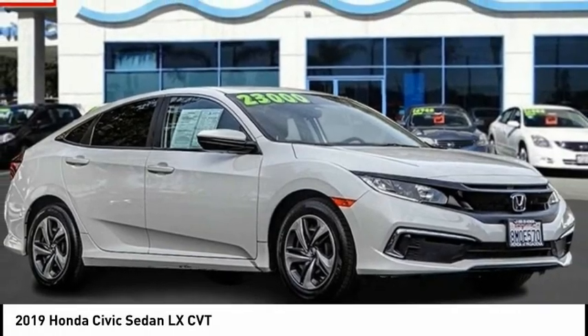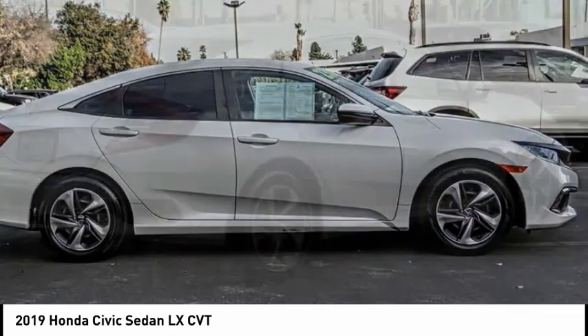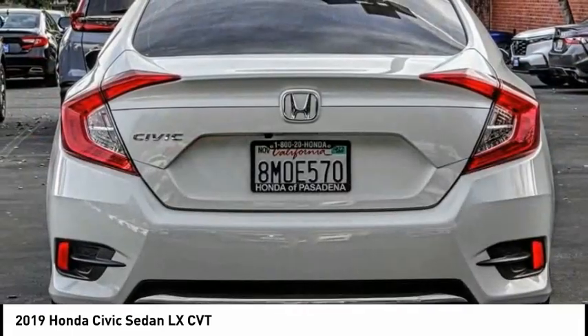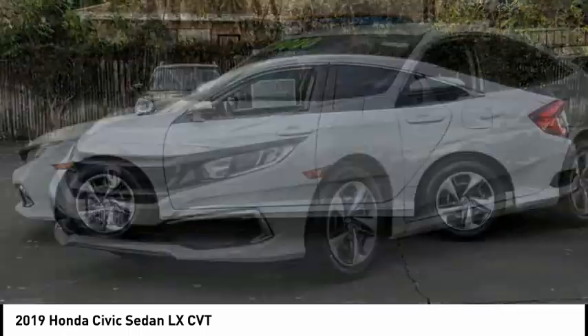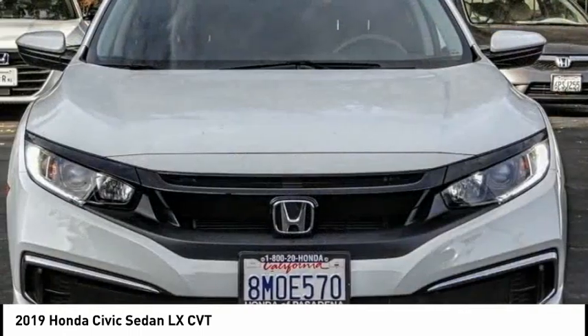Come test drive the 2019 Honda Civic — practical, awesome gas mileage, and incredibly reliable. This vehicle has less than 25,000 miles. Here are some of this vehicle's great options: electronic stability control, brake assist, traction control, remote keyless entry.